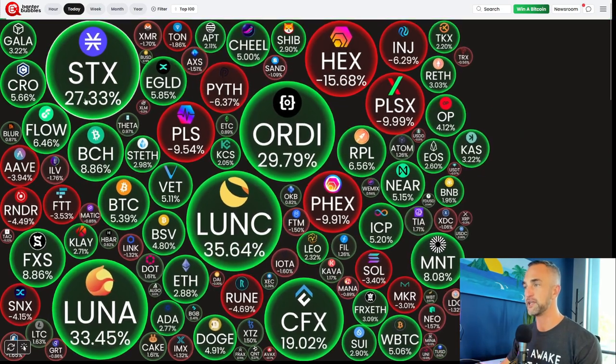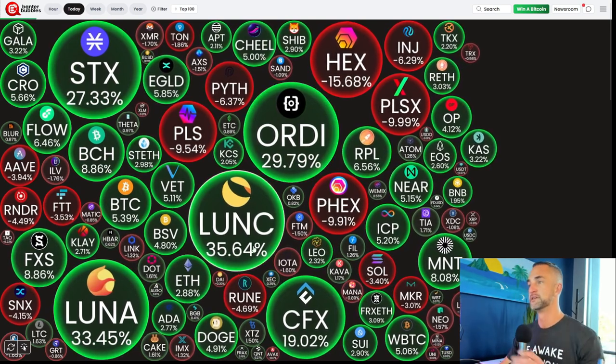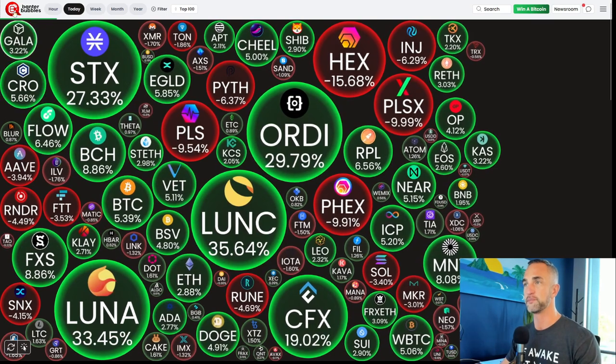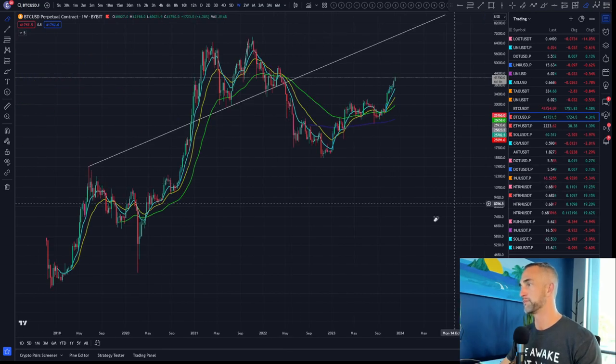Looking around the market quickly: Stacks is leading today up 27%, Ordi up 29%, Luna C, CFX — wouldn't touch those with a 100-foot pole. BCH is also taking a rip up, and CRO as well. Nothing too incredible to report there.